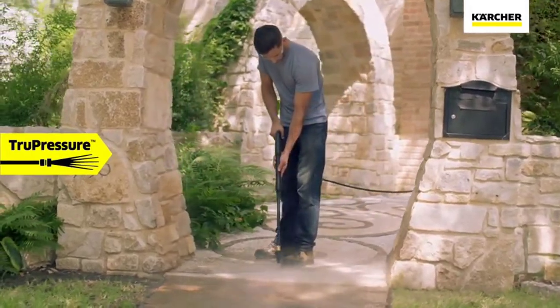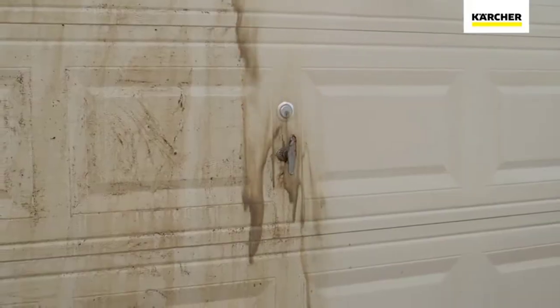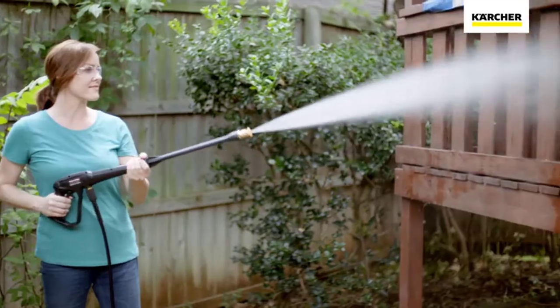In this guide, we'll introduce electric pressure washer reviews of our 10 favorite washer models and help you make a selection based on your needs. So let's get started.